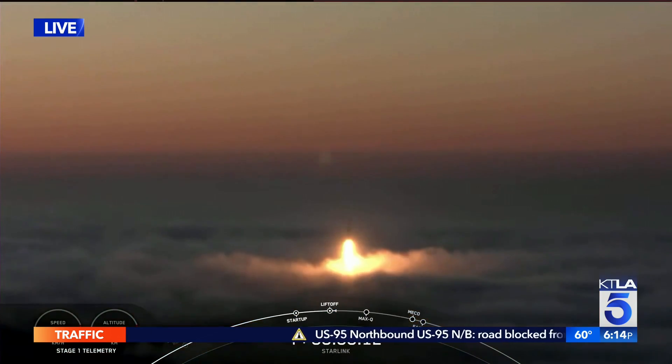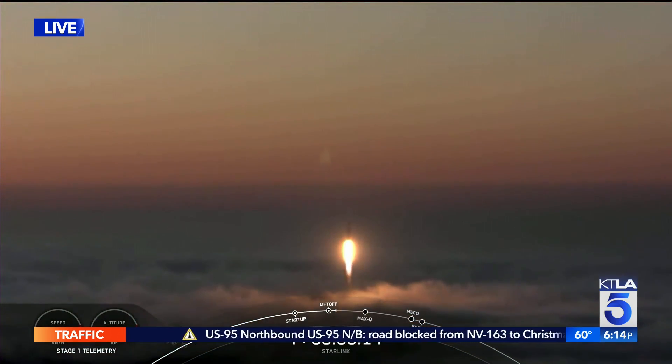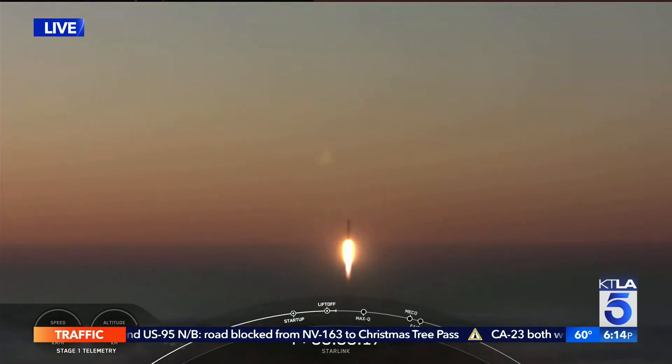Vehicle pitching downrange. M1D chamber pressure is nominal.